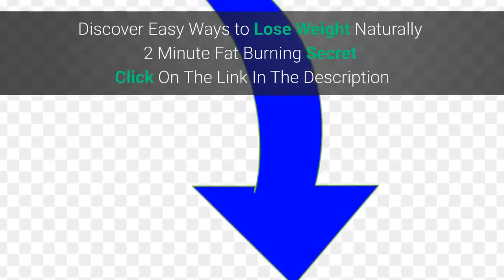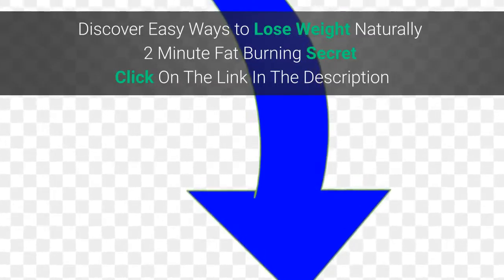Discover easy ways to lose weight naturally. 2-minute fat burning secret — click on the link in the description.